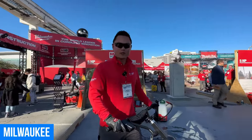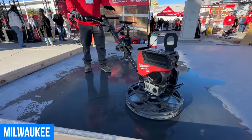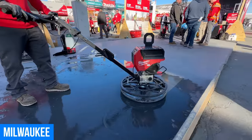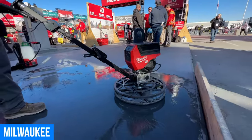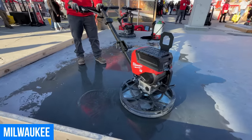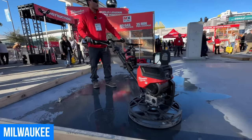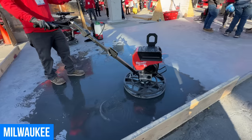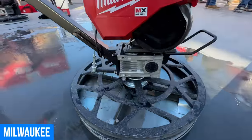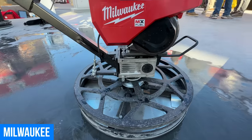I'm Yong Hua with Milwaukee Tool. Today I'm excited to introduce two new products launching in Q4 of this year. First, we have the MX Fuel 24 inch walk-behind edging trowel, and over there we have the MX Fuel 36 inch walk-behind trowel. Each trowel delivers five horsepower performance with no gas headaches. Run time on the 24 inch is 35 minutes full throttle per charge — it comes with two batteries and a charger. The 36 inch run time is 25 minutes per charge and comes with three batteries and a charger. Both are powered by MX Fuel Red Lithium batteries with no gas emissions, so you can trowel indoors safely and have a more comfortable troweling experience outdoors as well.